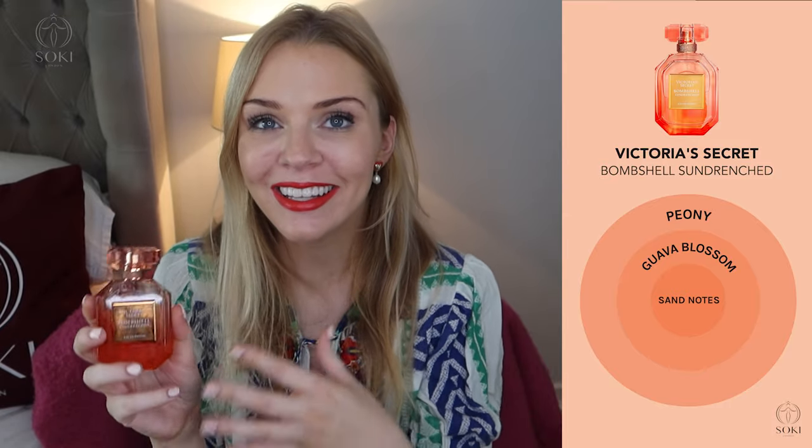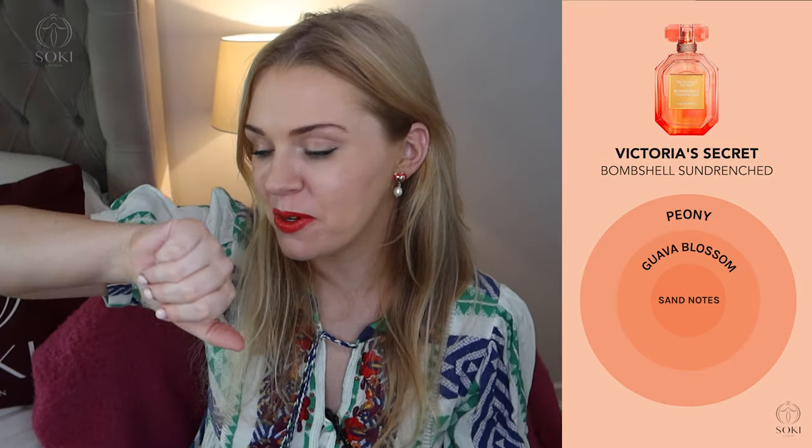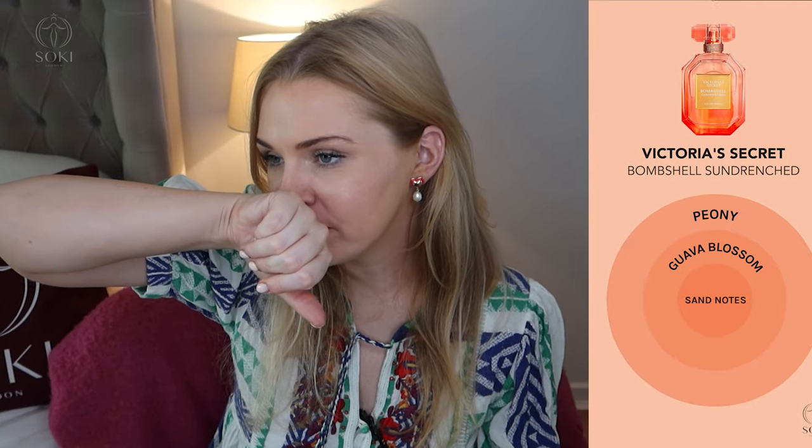Of course with the orange packaging, maybe that's psychosomatic, but at first I get a really fruity blast, and then as it settles I start to get more of that guava blossom — a bit more floral. It has a peony note in as well, and it also describes itself as having a sand fragrance note, though I'm pretty sure sand doesn't have a smell, and I don't smell sand.